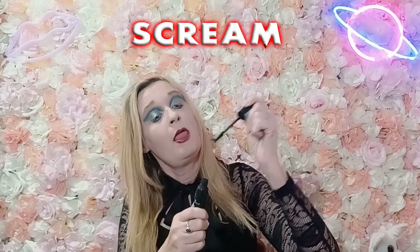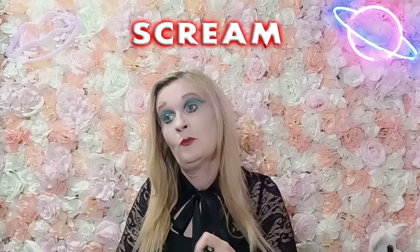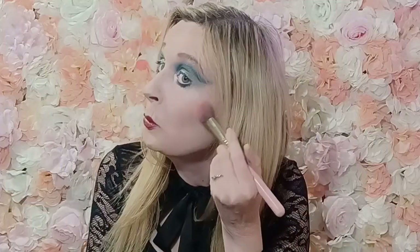And then we'll go in with the Essence Lash Princess mascara — I don't know what happened there, I was getting my words all muddled. And we will go in with this blush up here, I think I'll change rather than pink. And the highlight — it's just the usual one, the one I put in our corners, a little bit on the nose.